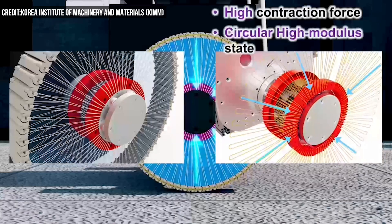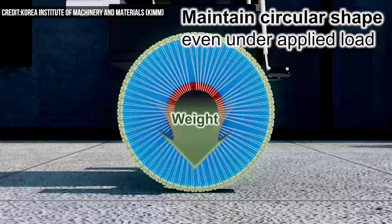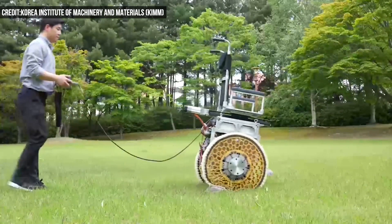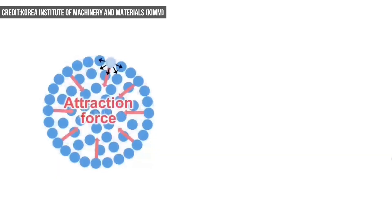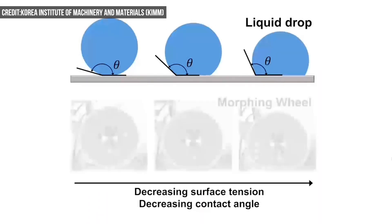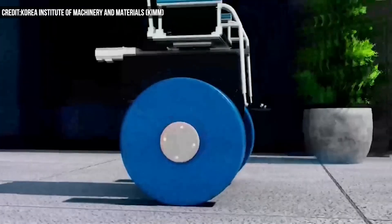For example, if the wire spokes pull the smart chain blocks inward, the traction force at the outermost smart chain structure increases. According to the researchers, this is similar to an increment in the surface tension of a drop of liquid that causes an increase in the net force pulling the outermost liquid molecules, which helps the liquid droplet stably maintain its circular shape. If the wire spoke structure loosens, the rigidity declines.